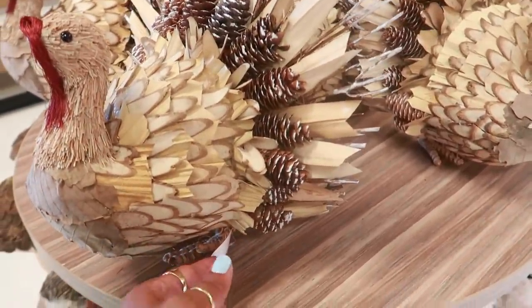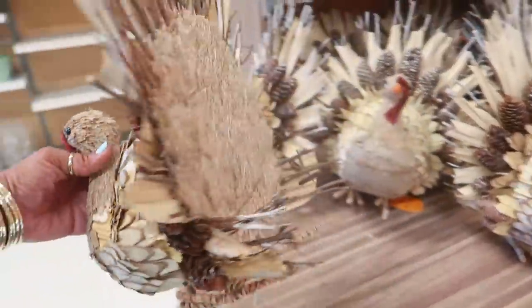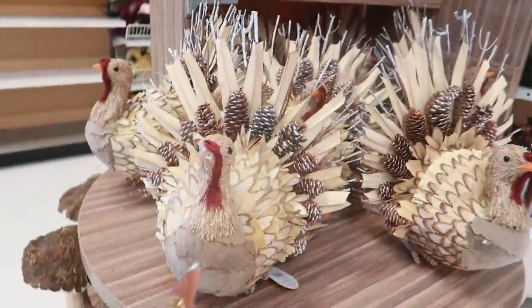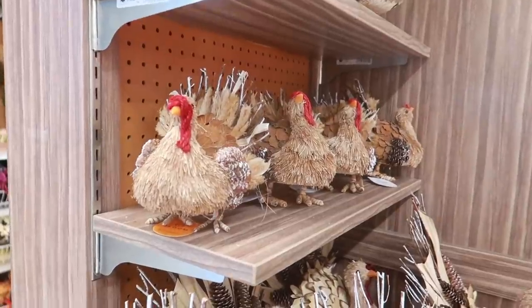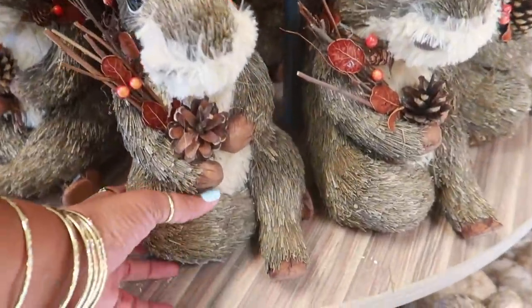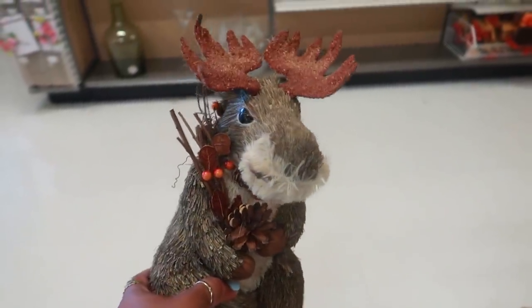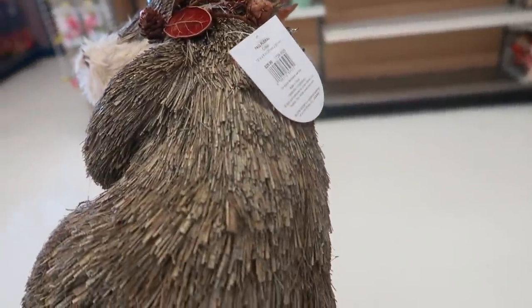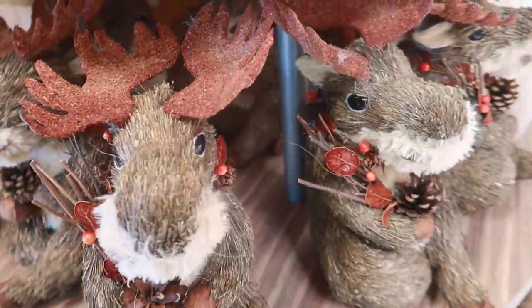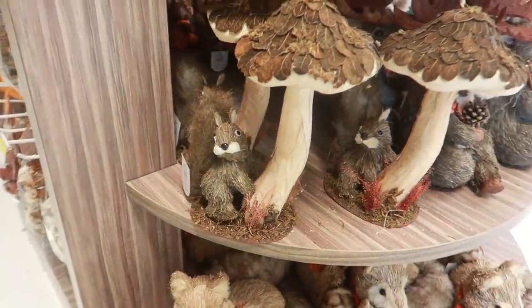Look at him — how much is that? $39. They have the big one and they have a small one. And then this is super cute — look at how she was sitting, look at her legs, she's just chilling. That's cute — $29.